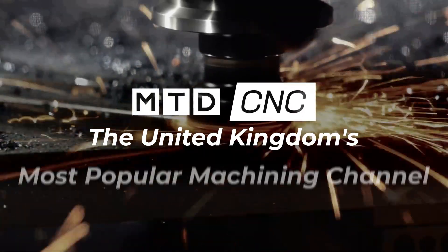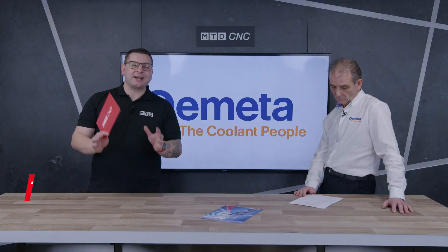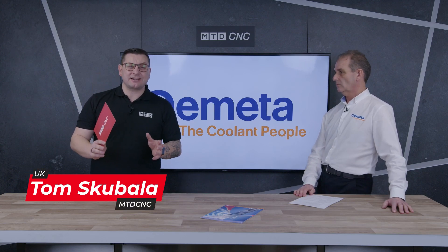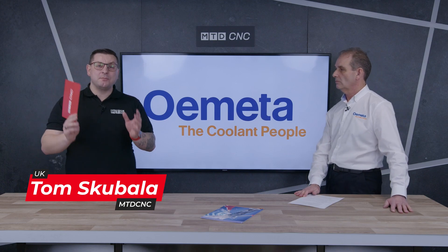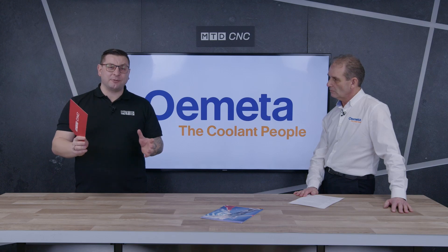It's higher in performance, but not in cost. How much do you actually know about the coolant you're using? Today in the MTD Tech Corner, I'm here with David from Ometa to find out some of the problems you could be having and how Ometa can help.